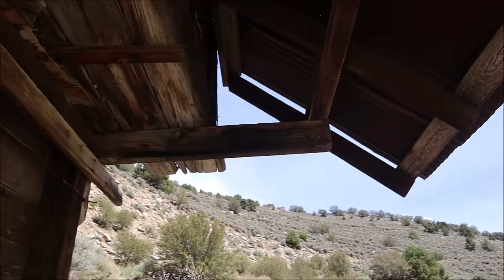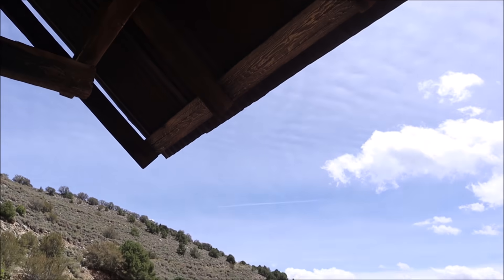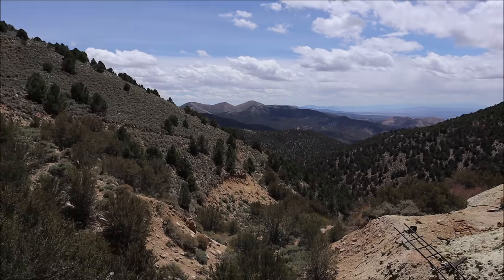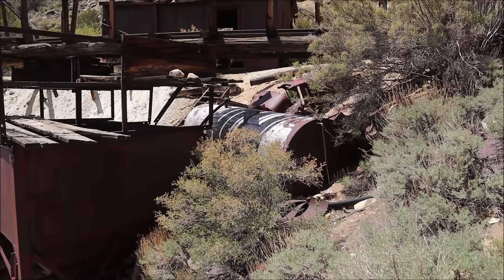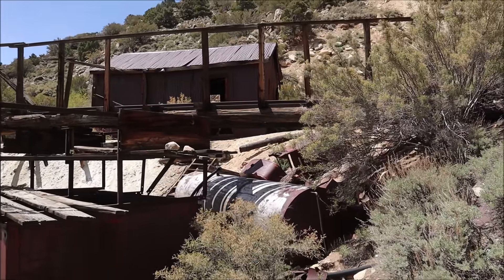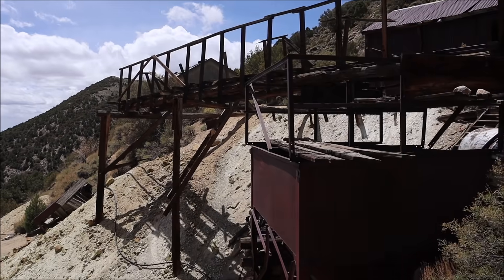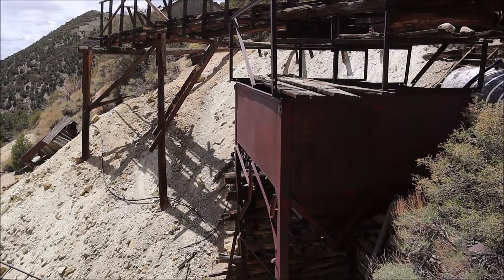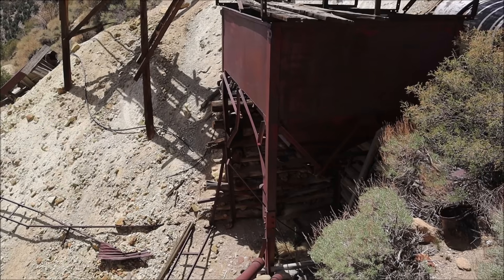I'm looking over — they built this out too, maybe to provide a little bit of shade. We have a tank right there, likely a water tank, and then this giant platform that goes out. Then a hopper right there too, so let's go down there and see what else we can find.